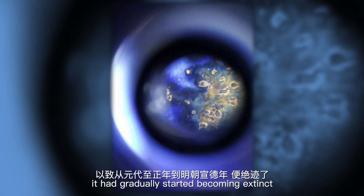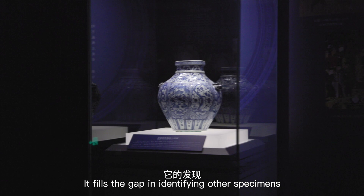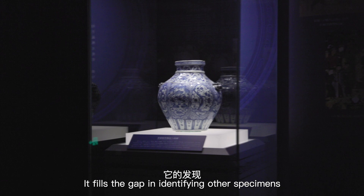This blue and white octagonal jar is a well-preserved example of Yuan dynasty blue and white porcelain and fills the gap in identifying other specimens. Its significance extends to research, time determination, identification, and other fields related to Chinese ceramics.